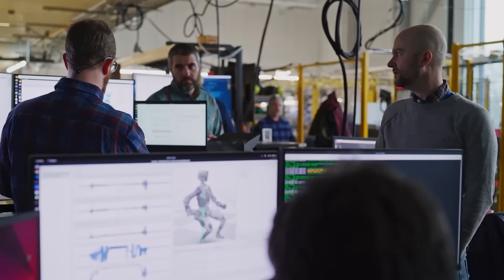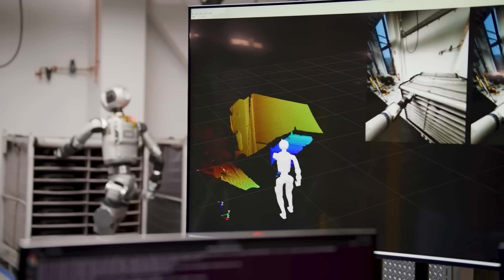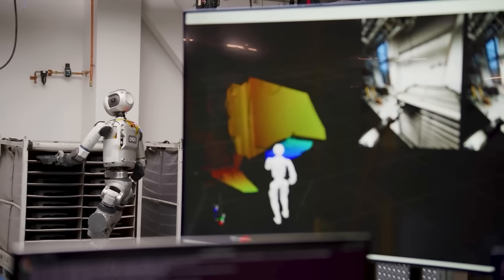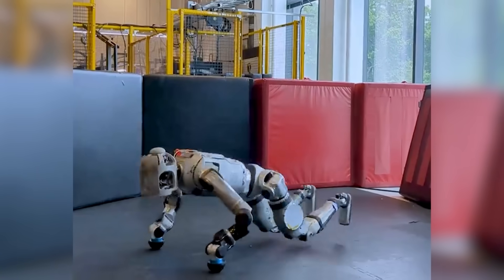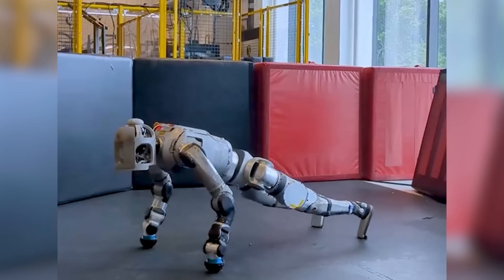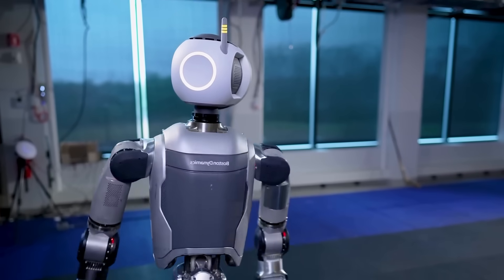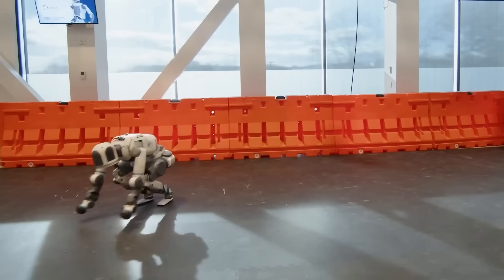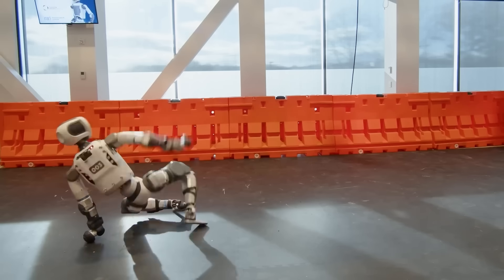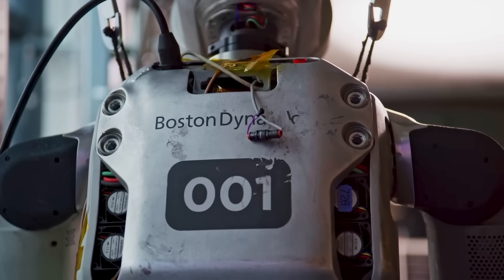The company attributes these eerily human-like movements to a combination of athletic intelligence and model predictive control. That means Atlas learns from watching other models and humans perform movement, allowing it to accurately predict and adjust its motion. By connecting this advanced AI perception with control, Atlas can adapt to new terrain or moving objects while on the go. Its depth sensors also play a huge role in ensuring Atlas sees and reacts to its surroundings in real time.